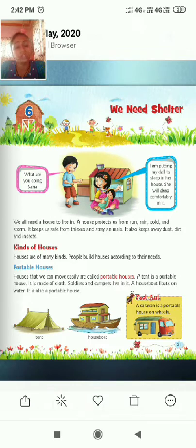A house protects us from sun, rain, cold and storm. It keeps us safe from thieves and stray animals. Can we stay 24 hours outside the house? No — even when we go to school, we come back to our own house. It also keeps us away from dust, dirt and insects.